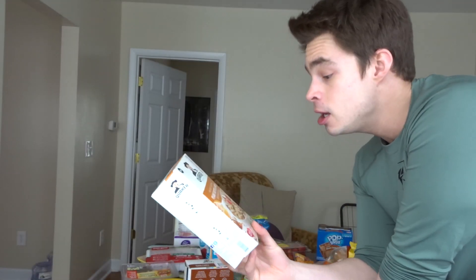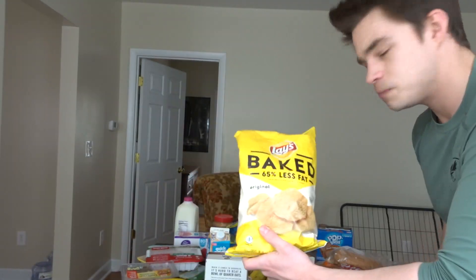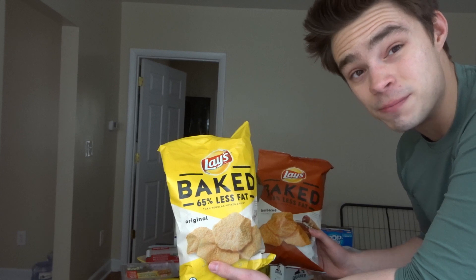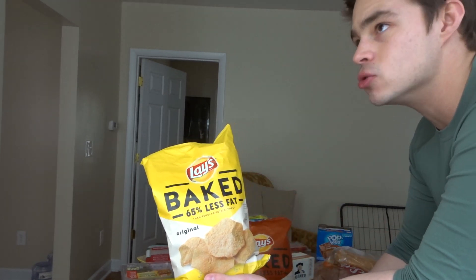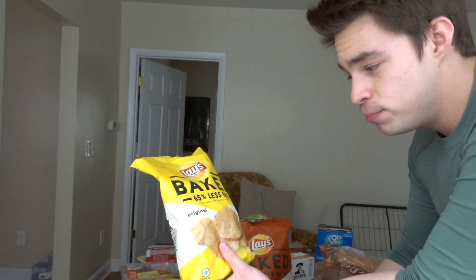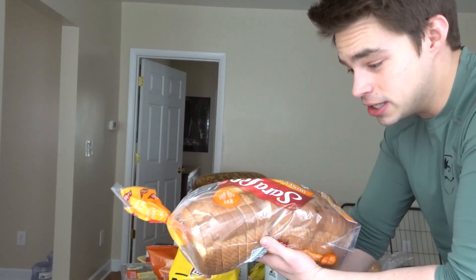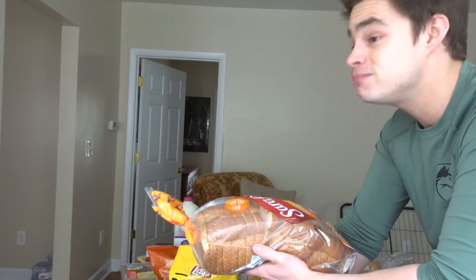I also got a peanut butter and honey oatmeal — it's really good, especially when you add actual peanut butter and honey into it. My top two go-to chips are baked glaze — probably the better tasting chip — and they're 65% less fat.